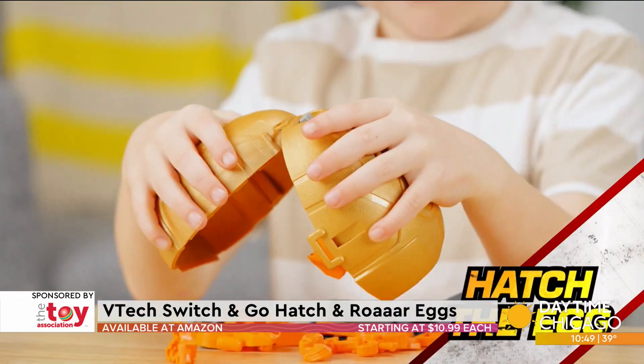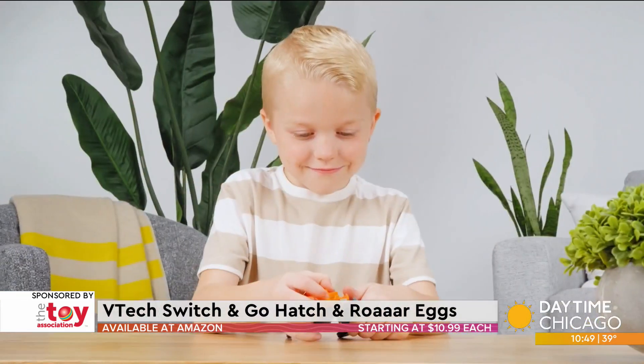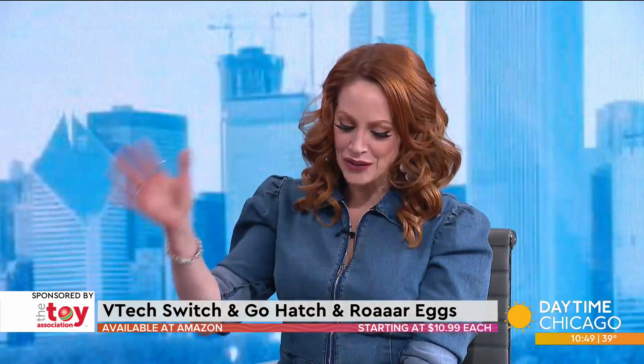Anything that makes lights and sounds, the kids are going to love.